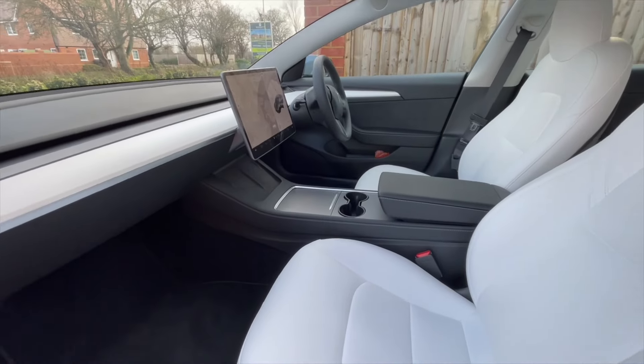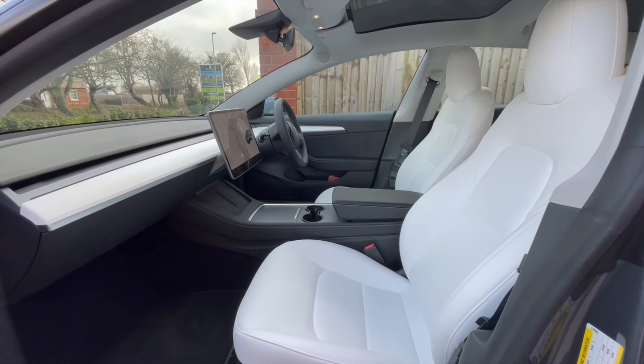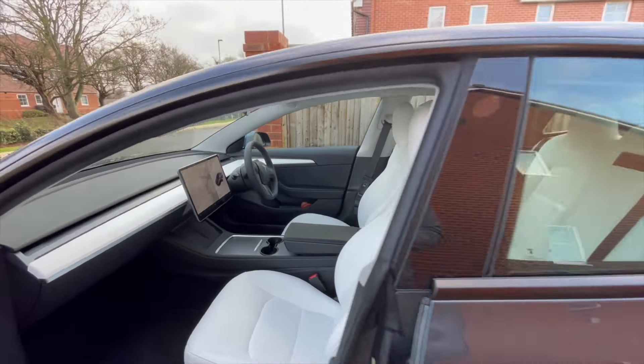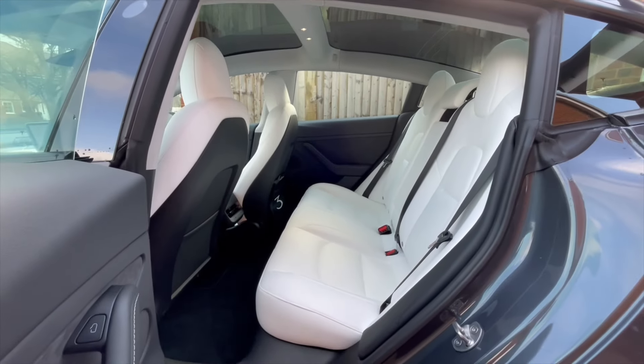We've gone for white interiors — don't ask me why — but we thought it was going to be very nice. The first thing my husband did when the car arrived, before we even sat in the seats, was spray some kind of anti-stain spray. I'll put a picture of it somewhere if I can find it.